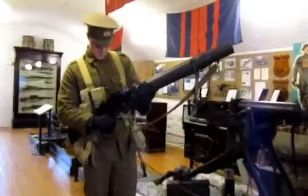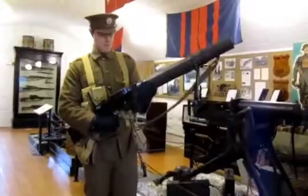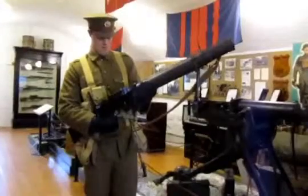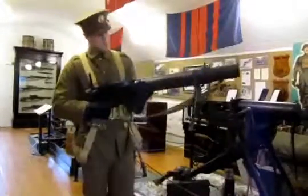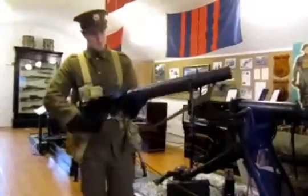It functioned with a drum magazine, fired the .303 Enfield cartridge. It could be fired either from a strap over the shoulder when moving, but more effectively with the use of the bipod in a stationary position.